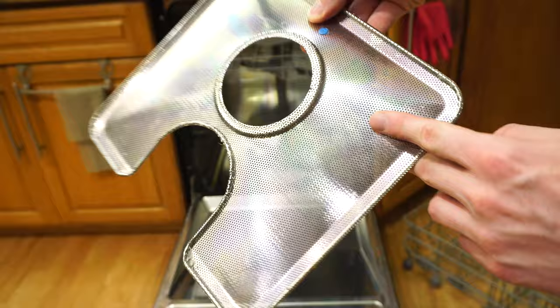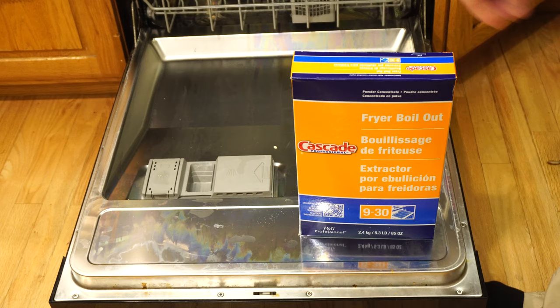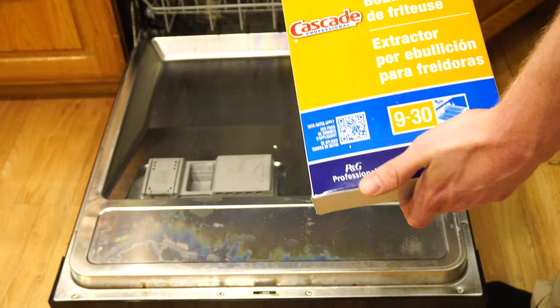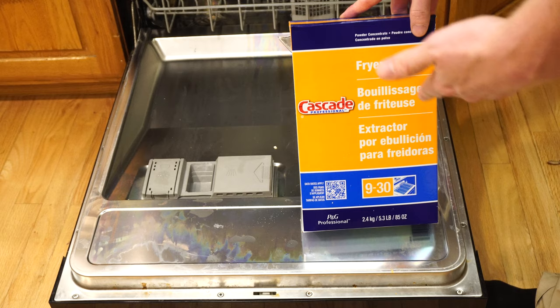Here's some more soap scum and buildup on the filter of my dishwasher. You can see the greenish-purplish color that detergent leaves on stuff. A friend of mine found this on Amazon — it's kind of a godsend. This is Cascade Fry-Out, and this is a commercial cleaner. It's actually not listed for home use in dishwashers, so I'm not responsible if this breaks your dishwasher. You use this at your own risk.